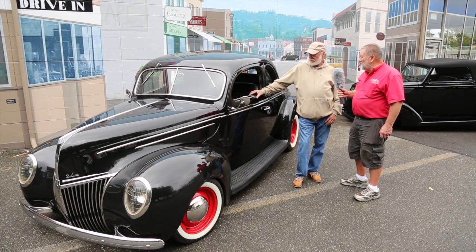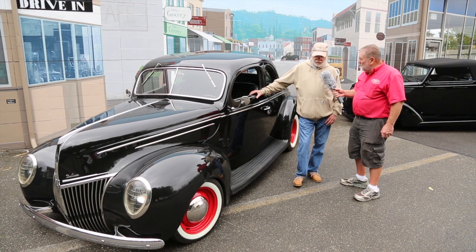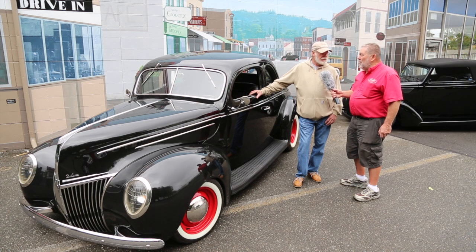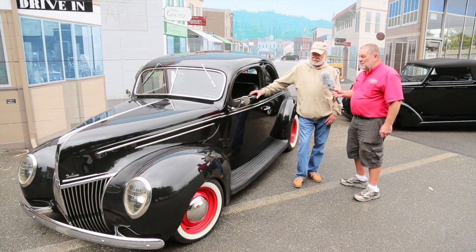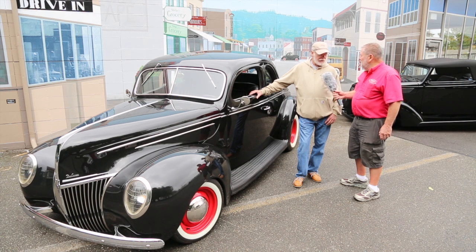It's all leather interior, and the interior is all done. It's got brand new Coker wide white radial tires on it with powder-coated wheels that have about 3,000 miles on them since they were put on. So other than that, it's just all together and an excellent driving car. I have it for sale, so if you're interested, contact us. Thanks Larry!